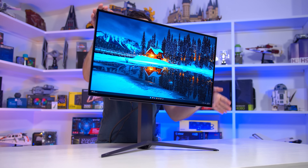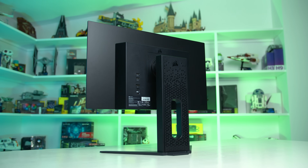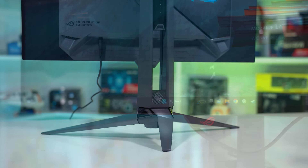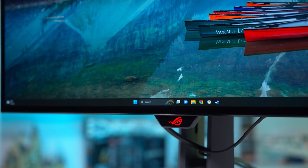Some designs are more functional than others. The LG and Corsair models both have ports that stick directly out from the rear panel, making them quite easy to access. The ASUS and Acer models have ports that point down. It's a minor difference, but I do prefer the easier-to-access ports on the LG and Corsair units.